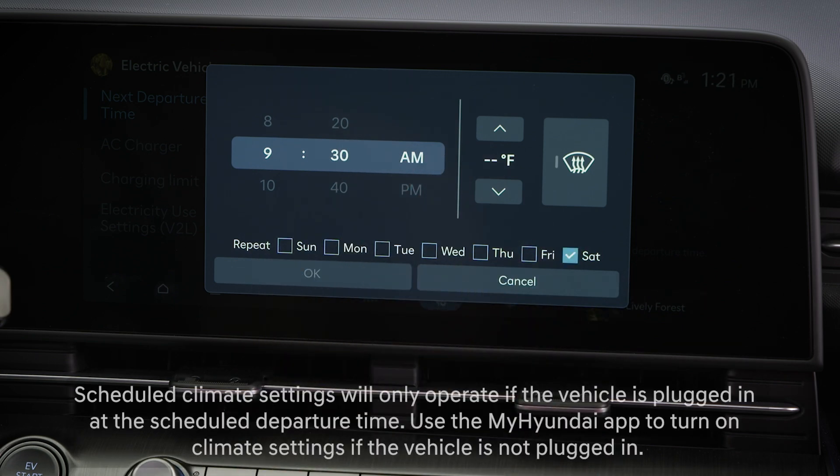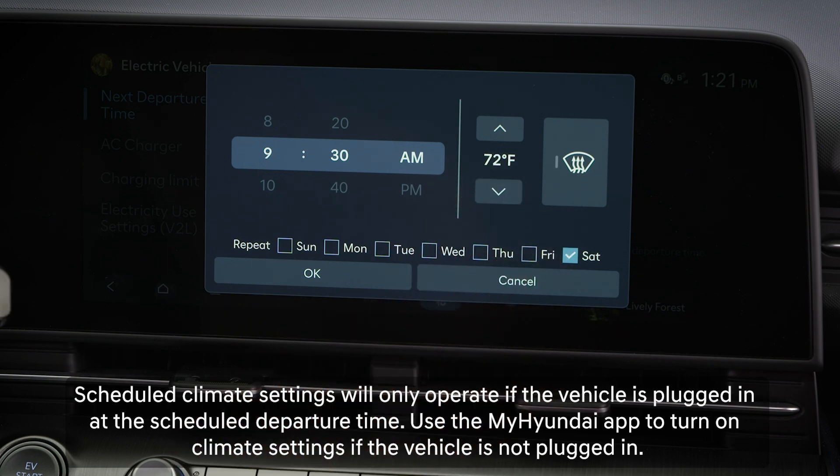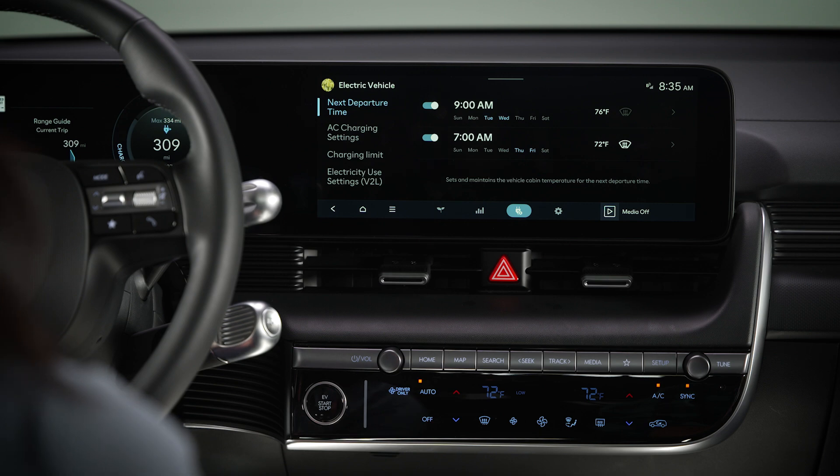You can also set the climate control to have the vehicle at the pre-selected temperature at your time of departure. You can also set the windshield defroster to turn on. Once set, you can turn the scheduled departures on or off and adjust them later as needed.